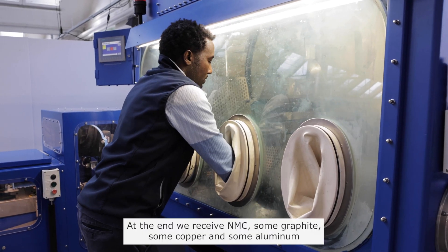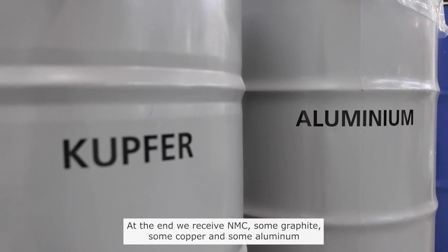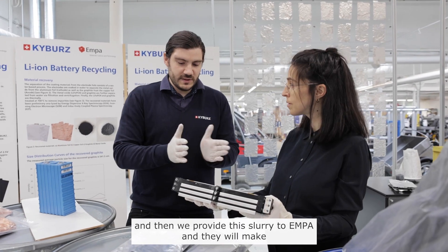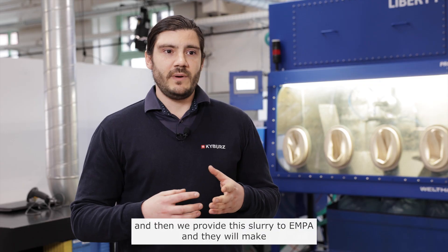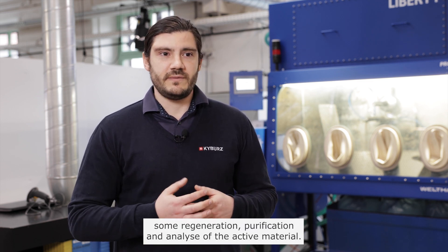At the end we receive NMC, some graphite, some copper, and some aluminium. We then provide this slurry to EMPA, and they will perform re-generation, purification, and analysis of the active material.